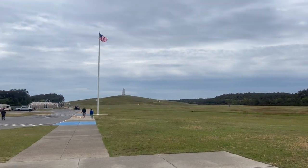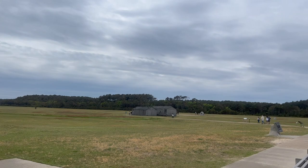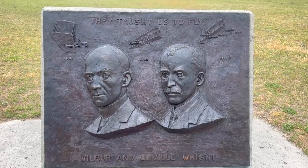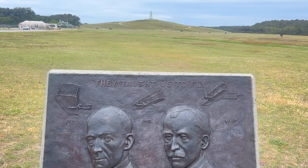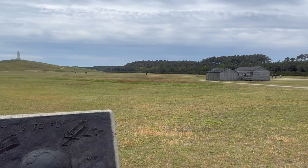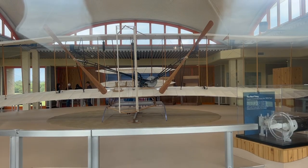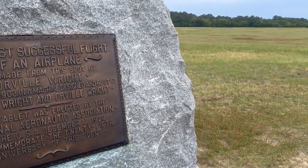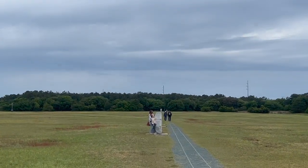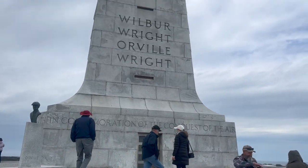The next day we went to the Wright Brothers National Monument — this is where they actually flew the plane. There's a really nice museum, and the hill in this picture was moved back a little bit from its original location due to erosion, but that is where they flew the plane off of. This was a replica of the plane, and here you can see all four of the very first flights marked by stones.